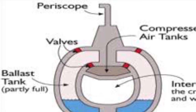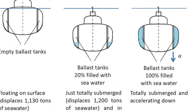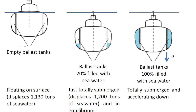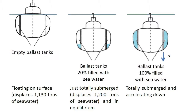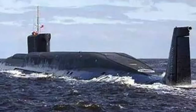The ballast tanks, which control the sub's buoyancy, are located between the inner and outer hulls. When the ballast tanks are filled with air, the submarine rises to the surface because it has positive buoyancy. When there is water inside the tanks, the sub has negative buoyancy, so it sinks deeper into the ocean. The tanks at the front, known as the front trim tanks, are usually filled with water or air first.